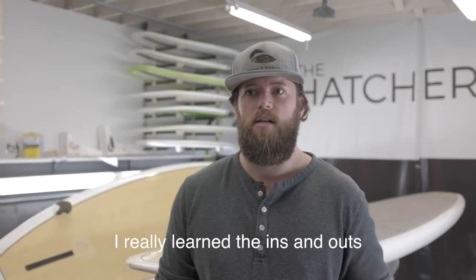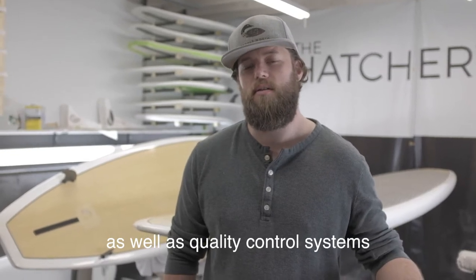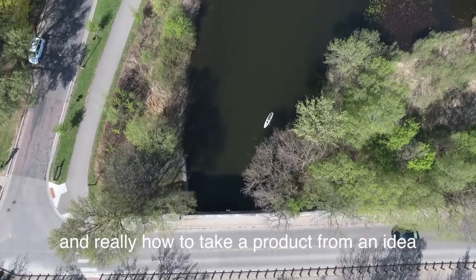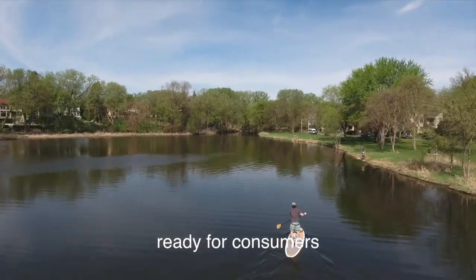I really learned the ins and outs of different manufacturing processes as well as quality control systems, and really how to take a product from an idea to a manufactured product ready for consumers.